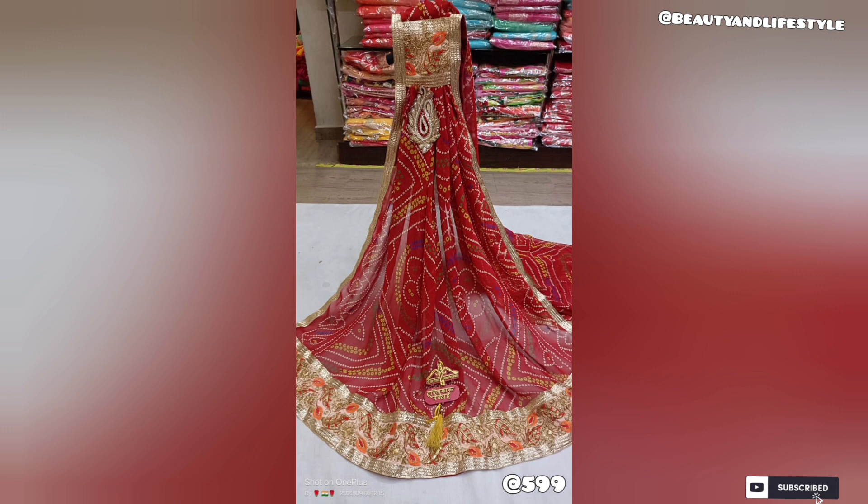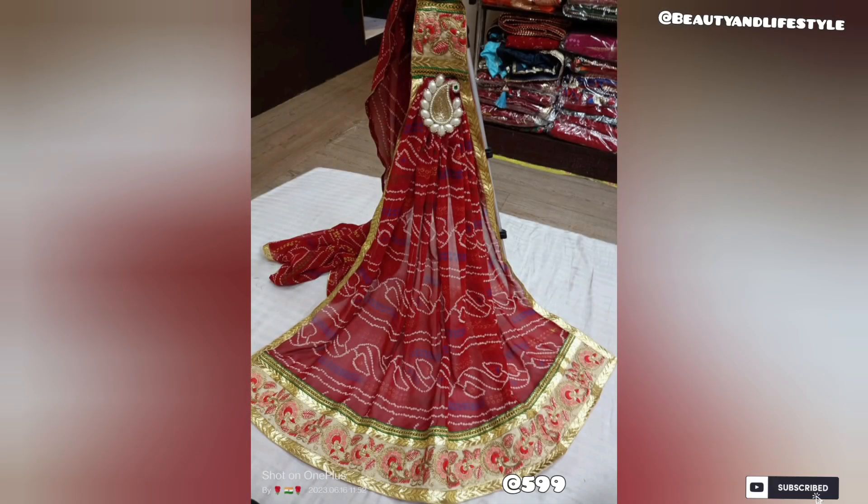Known for its lightweight and sheer texture, it provides a comfortable and elegant wearing experience. The vibrant colors and intricate patterns of the Chundri Pilia Orna add a touch of grace and sophistication to any outfit.